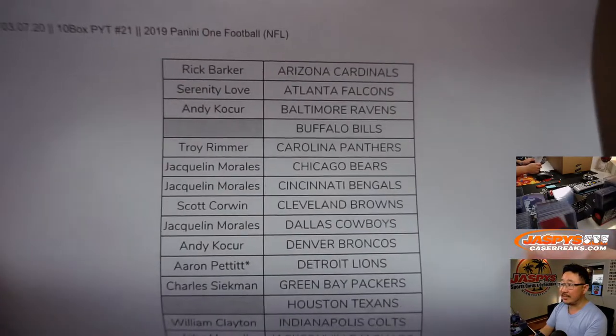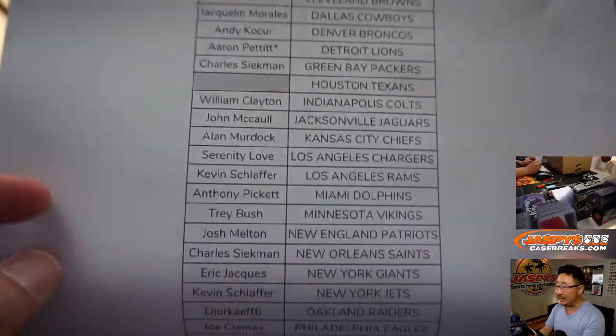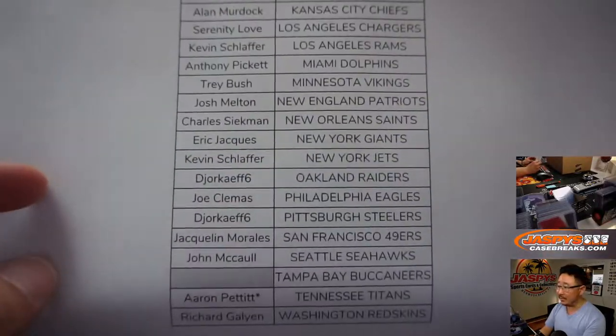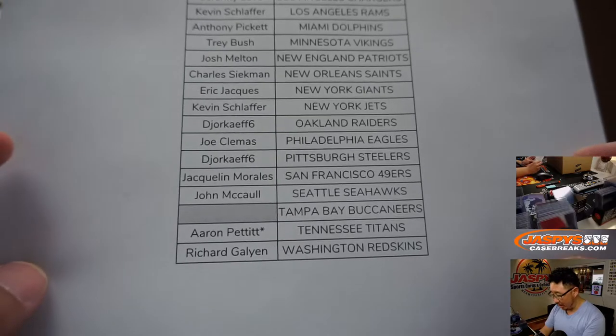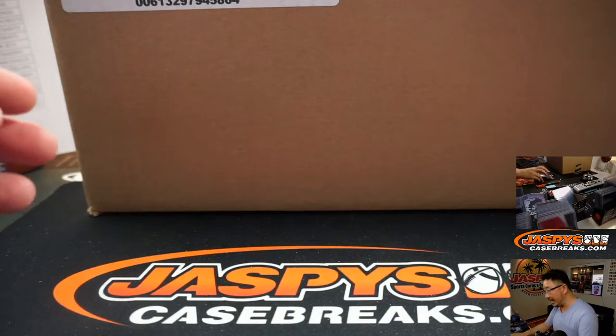10 box 21 on the 7th, Saturday. Happy Saturday everyone. Remember, Bills, Texans, and Buccaneers don't have hits, so we didn't sell them. Aaron Pettit, Double Ass Bot Mojo — thanks to him, and thanks to everyone for getting into the action.